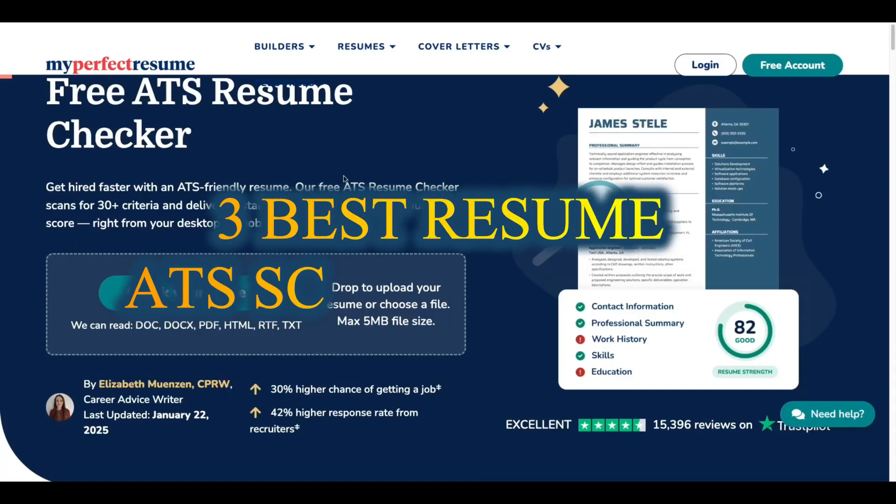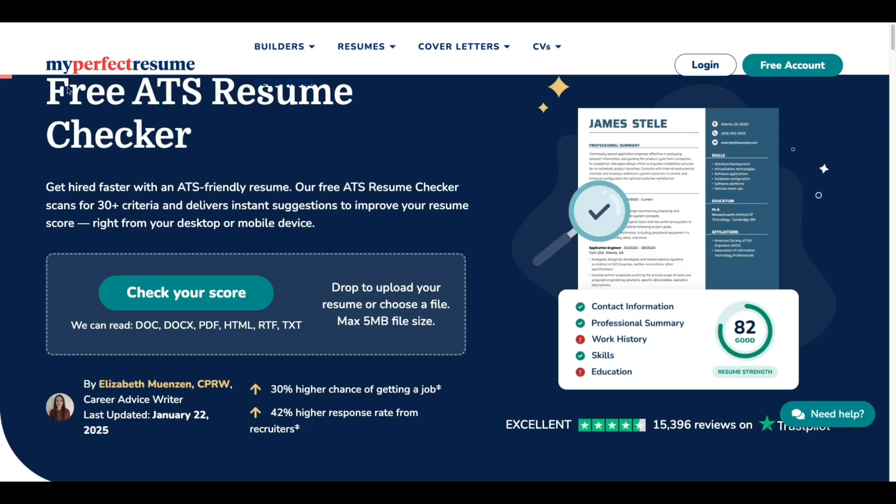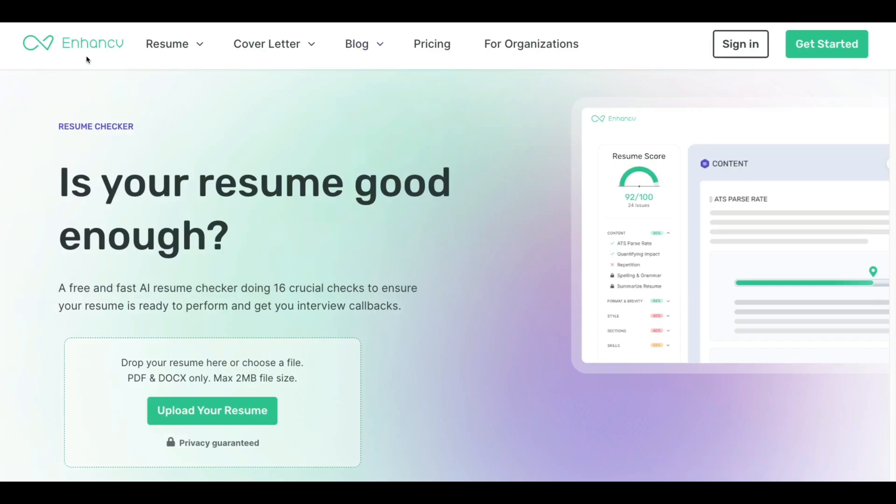After doing much research, I found three best resume ATS score checkers. First one is myperfectresume.com, second one is resumego.net, and third one is enhancecv.com.